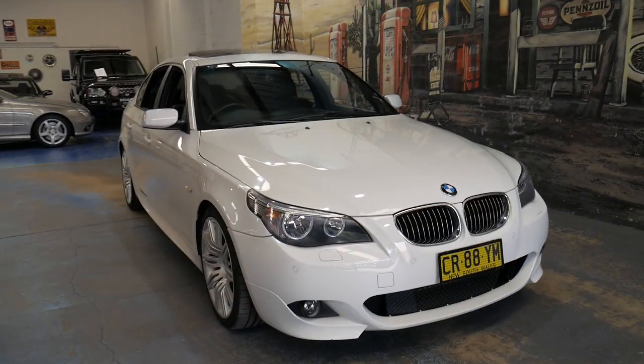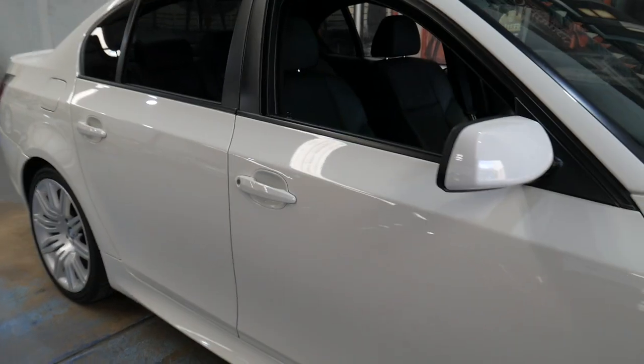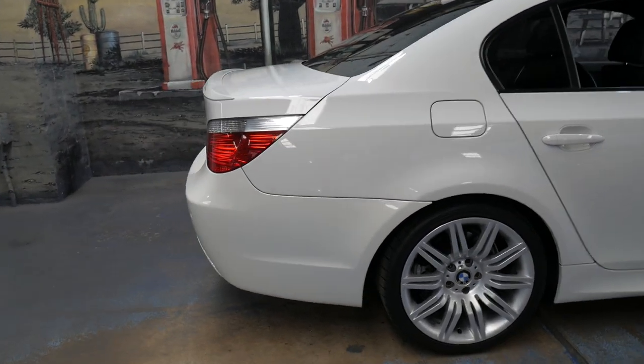Welcome to the Oldtimer Centre. My name is Philip Tarrant, and I'm going to be talking to you about this 2006 BMW 530D. It's an M Sport, and it's an E60 series.